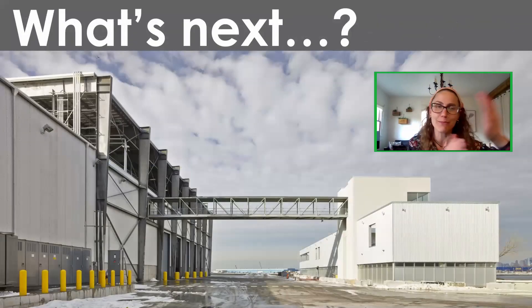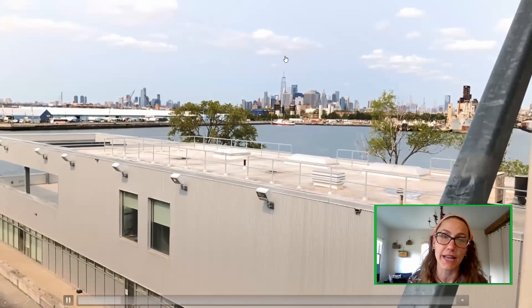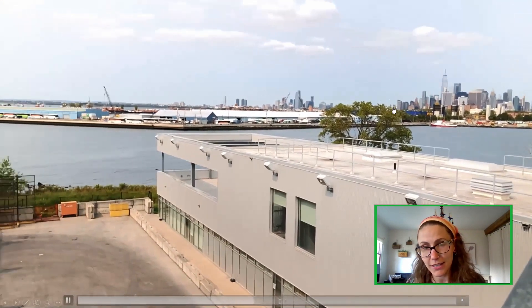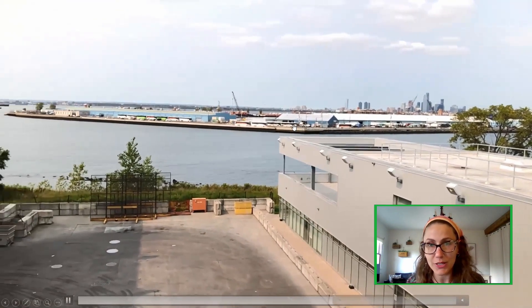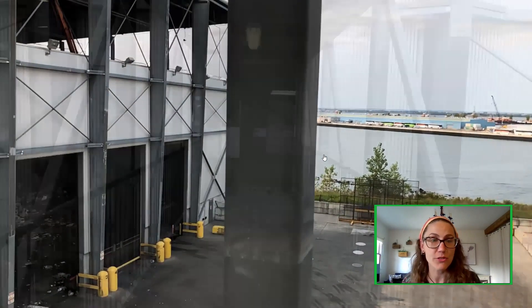Now we get to the really good stuff. At this point on the tour, we would walk from the visitor center and admin offices across the pedestrian walkway into our tipping floor — the very large building with the solar panels on the roof. We have a great view of Manhattan in the background, Gowanus Bay, Ikea, Jersey City, the Statue of Liberty, and then we walk into the tipping floor.